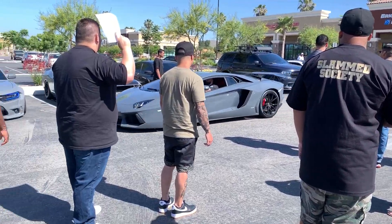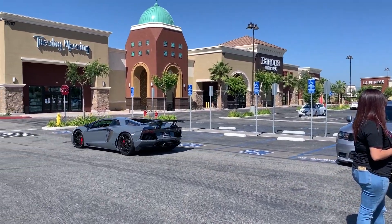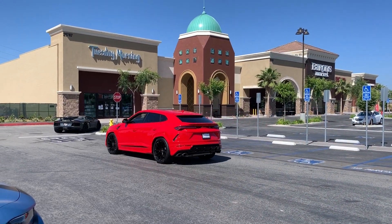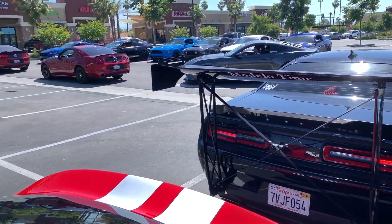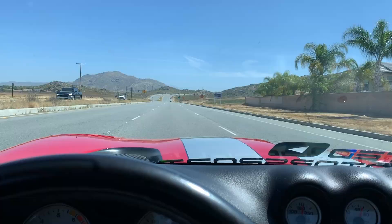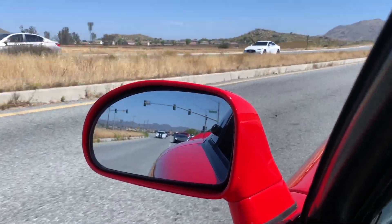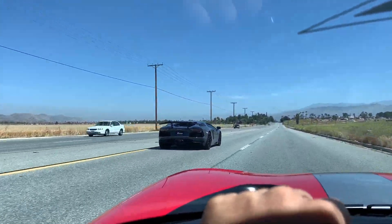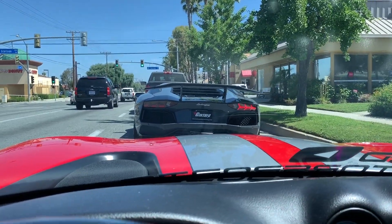Let's get out of here. That thing sounds good — I got a wing on that thing. And just like that we're on the road. That's why she's so loud — she's got that Gintani exhaust. That thing sounds wicked.